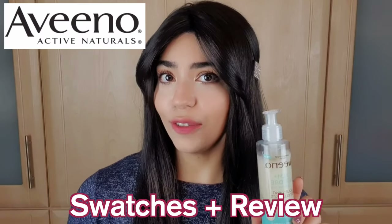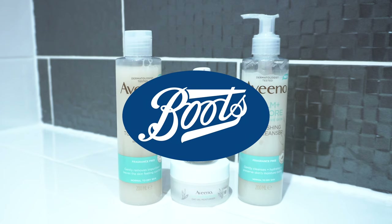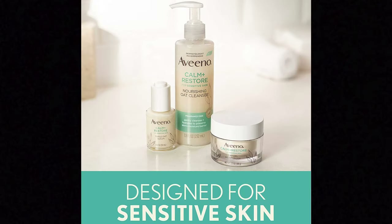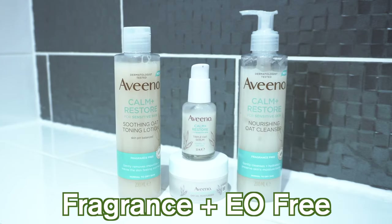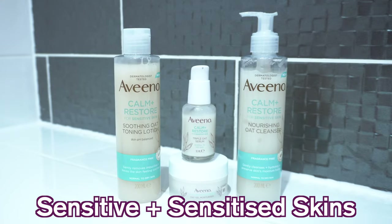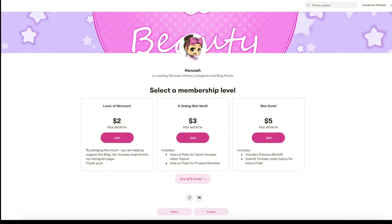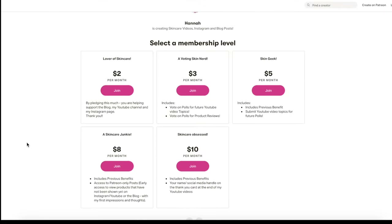In this video, we're going to be discussing products from the brand Aveeno. I actually picked this up from my local Boots, which is a pharmacy here in the UK. If you'd like to support the channel, there's a link to my Patreon page in the description bar. Now, let's get on with the video.